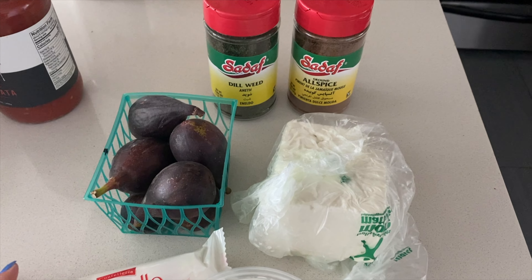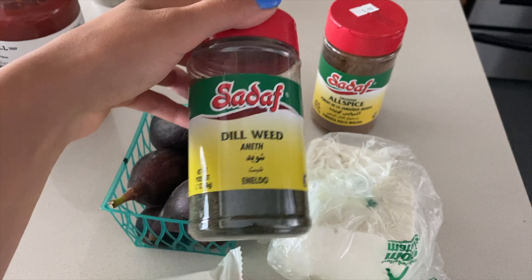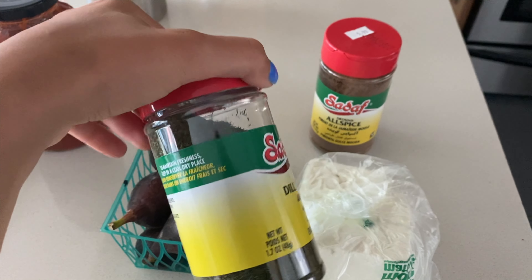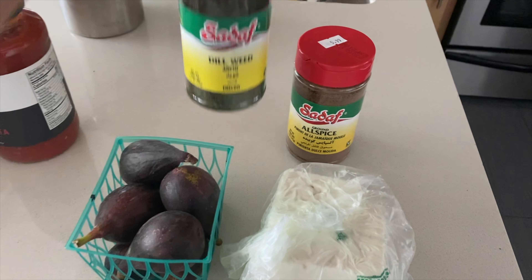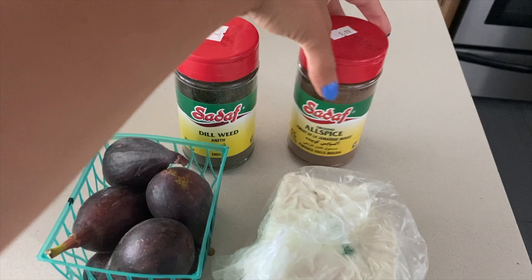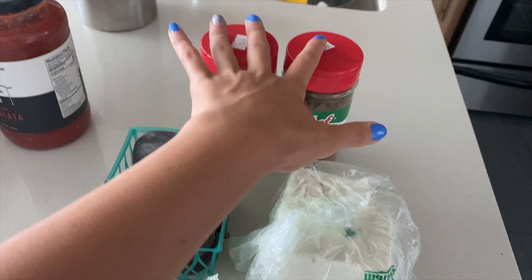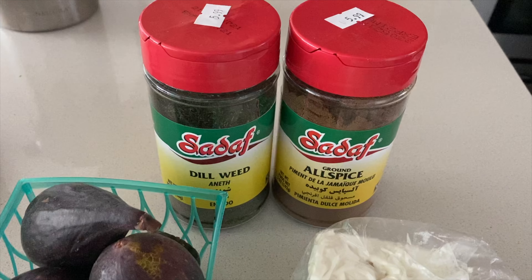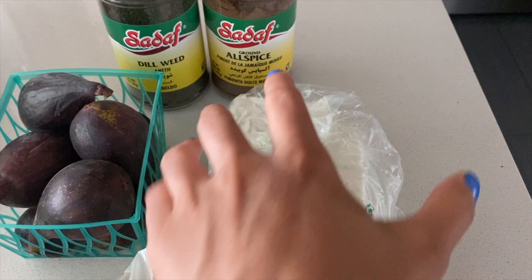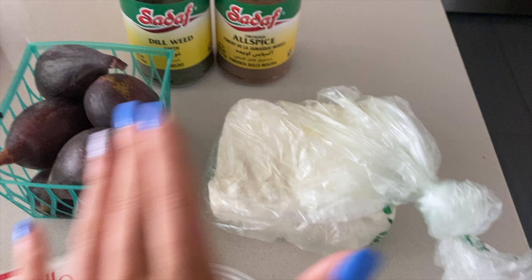Then we stopped by the Jordan Market in Westwood. Oh my goodness, you guys, I love these little Mediterranean markets. This Sadaf seasoning — they have the best flavors. I probably have six or seven different spices from this brand, my mom got them for me, and they all taste amazing. They make everything taste super good and flavorful, so highly recommend checking it out. This one is dill weed — I love dill, I add it to everything. And then this is allspice, which is probably the number one thing you need for Mediterranean cooking. They have a huge spice selection, so I highly recommend checking it out if you're into Mediterranean spices.